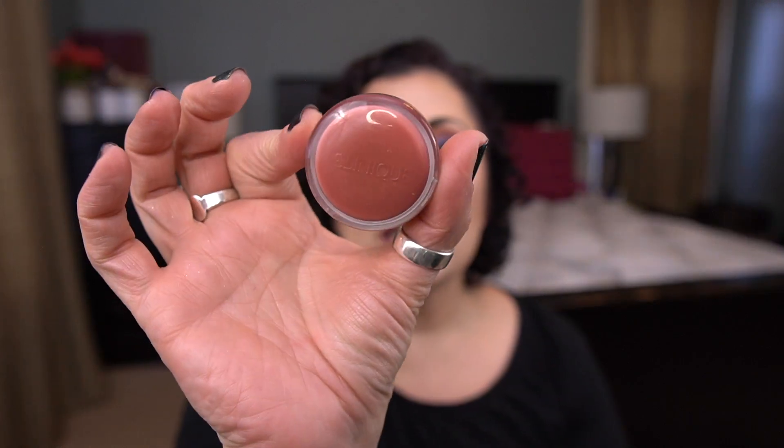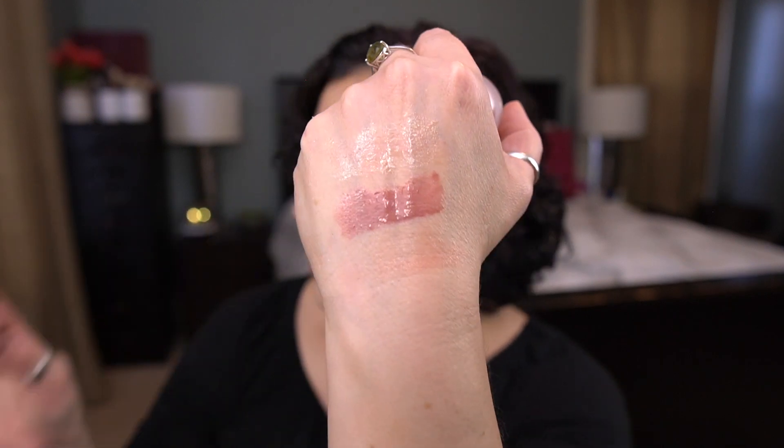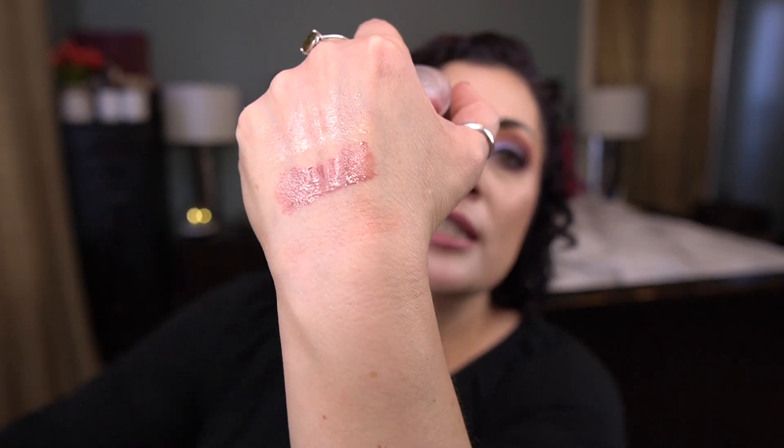The last gloss I have is actually part of a Clinique duo — it had the lip scrub on one side and lip gloss on the other. I think this is in Pink Honey. I had two of these, but the other one — Black Honey — had the scrub growing something funky, so I decluttered the whole thing. This remaining one is a very very light gloss and I want to finish it. Those are the three glosses I have.